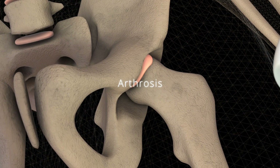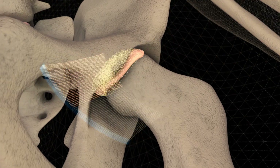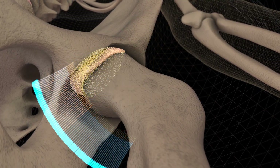REMS, thanks to ongoing developments, will make it possible to investigate other musculoskeletal tissues, like cartilage, in order to monitor the onset and evolution of diseases like arthritis.